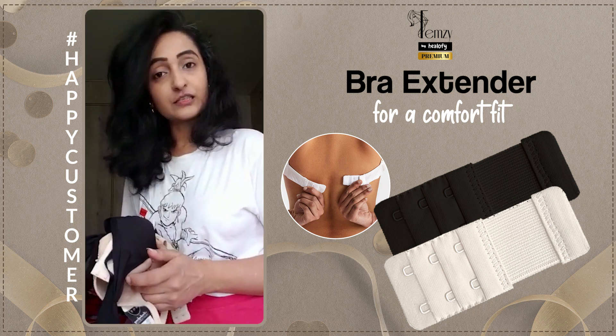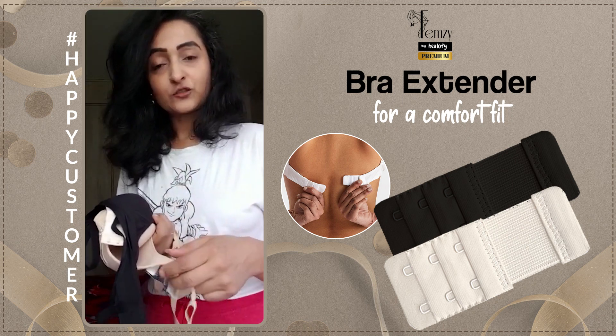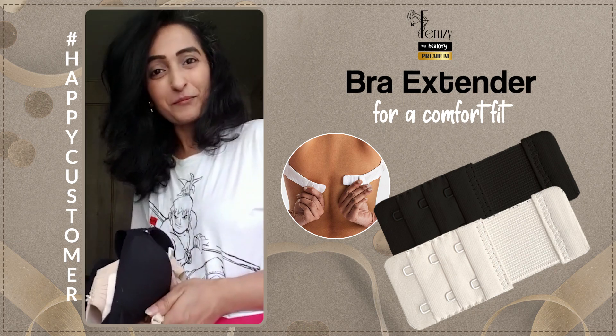I think you should try it — the material is very good, it's washable, and the colors are nice. It suits with a normal bra, so just check it out. If you have any queries, I'm there to help you out. Thank you, bye bye.